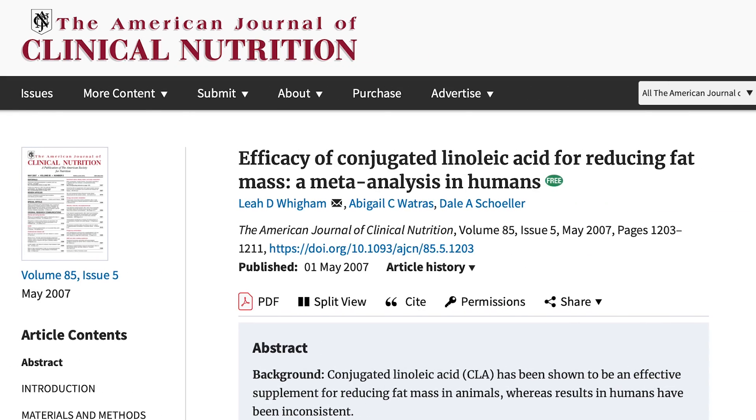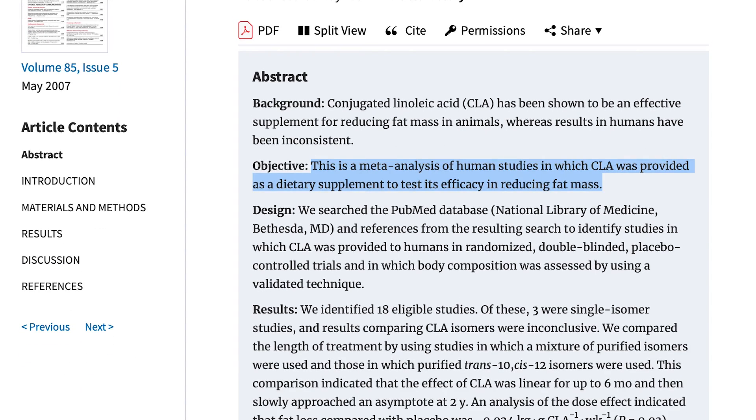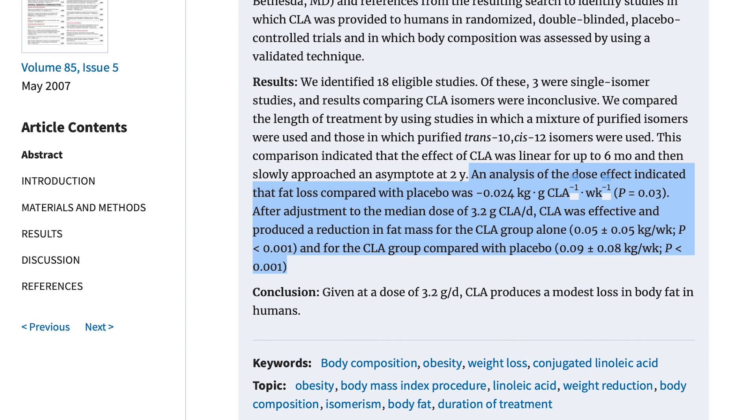First, the overview of conjugated linoleic acid. There was a study published in the American Journal of Clinical Nutrition — a huge meta-analysis that took a look at 18 different studies. At the time of publication, these were the only 18 studies out there, so it literally looked at all the CLA studies and did a meta-analysis. They were looking at weight loss — CLA versus control — and they found that yes, there was consistent weight loss. With CLA, on average across studies of about 12 weeks, there was about 0.09 kilograms per week of fat loss. Pretty consistent, and pretty solid evidence.